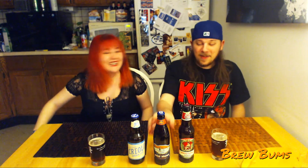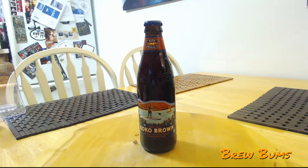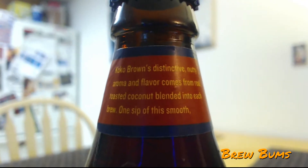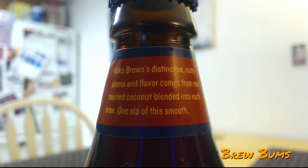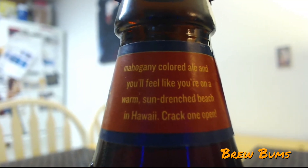There was a farm who had a dog and he brought a new beer to the beer show. Our second beer is Kona Brewing Company's Coco Brown. It's part of their Aloha series and it is ale brewed with toasted coconut and natural flavors. Coco Brown's distinctive nutty aroma and flavor comes from real toasted coconut blended into each batch. One sip of this smooth, mahogany-colored ale and you'll feel like you're on a warm, sun-drenched beach in Hawaii.